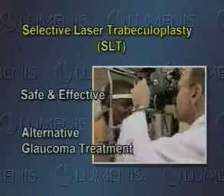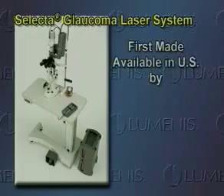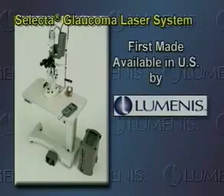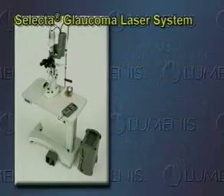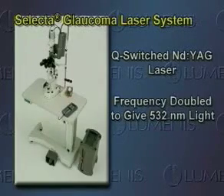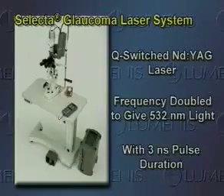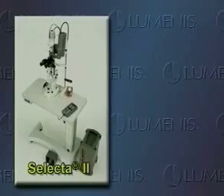A new treatment option is now available: selective laser trabeculoplasty, or SLT, is a safe and effective alternative for the treatment of open-angle glaucoma. SLT is performed with the Selecta glaucoma laser system. This procedure was first made available in the US once the Lumenis laser system was cleared by the US Food and Drug Administration in March of 2001. This is a Q-switched Nd:YAG laser, frequency doubled to give 532 nanometers of light with a three nanosecond pulse duration, designed and built by Lumenis Incorporated, the leader in medical and ophthalmic laser technology for more than 30 years.